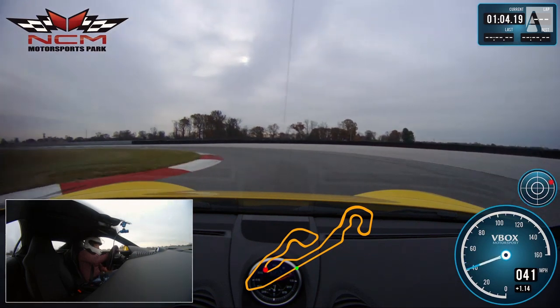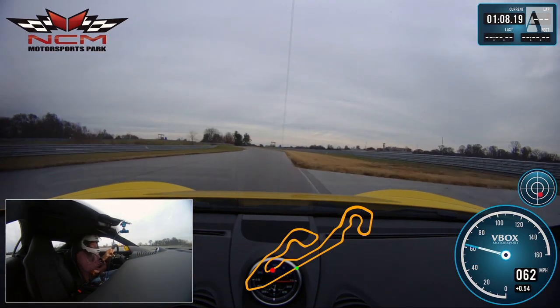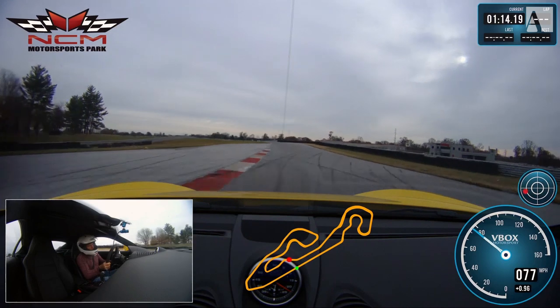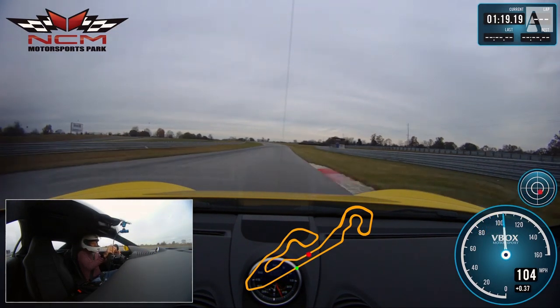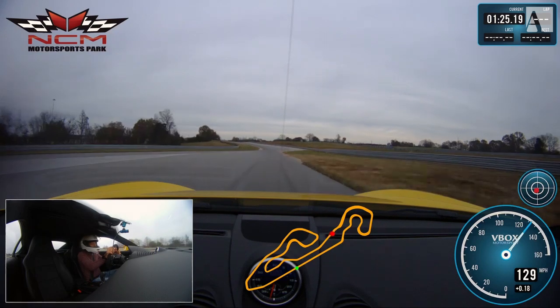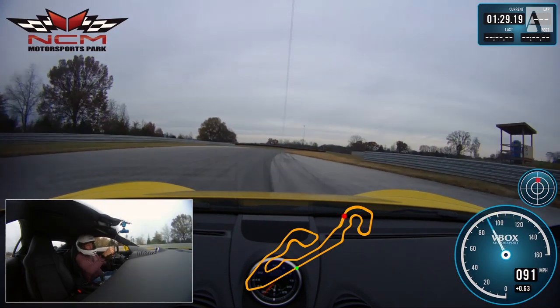Coming into turn 10 — just watching my hands there, nice and patient. Hit the curb a little bit, that's as good as you can do through there. It's one of those corners you can mess up really easily if you get too aggressive over the curb. My hands barely moved over the curb — you can't do that with cars with stiffer suspension like an RS; it upsets the car too much.